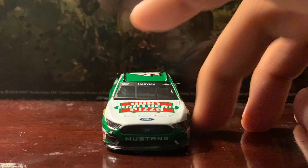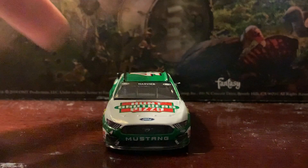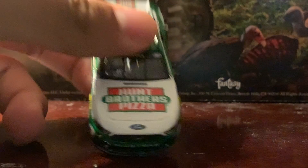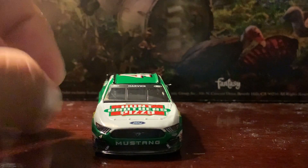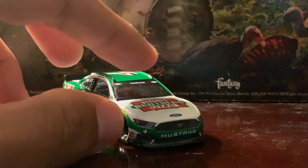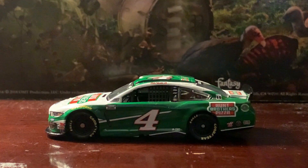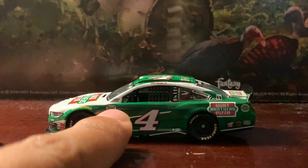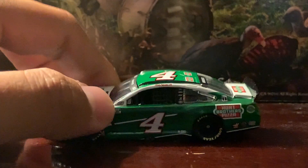Starting up front, as you can see it's a Ford Mustang. You've got Hunt Brothers Pizza on the hood, the Ford logo on the nose, and Mustang above the grille opening. You also have the number four and Stewart-Haas there on the front, as well as several contingency sponsors on the side. There's the Cup Series logo on the side, and the NASCAR race car sticker right by the driver's side window.